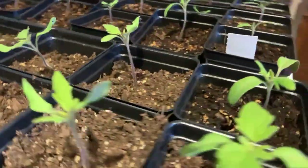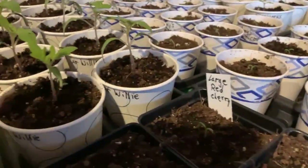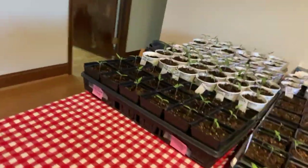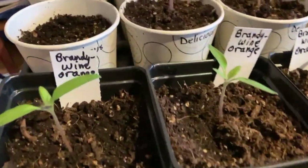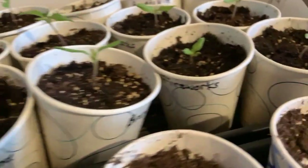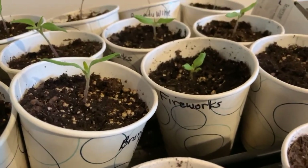Some others we're growing this year: Boxcar Willie, Big Red — one I've never tried before — and some cherries, Large Red Cherry. Hillbillies, more Brandywine, Orange, more Delicious, Pink Bumblebee, Purple Bumblebee — I love those — Amy's Apricot, which is an orange cherry. These are all cherries. And Fireworks: if you want an early tomato that's a decent size with decent taste, that's Fireworks.